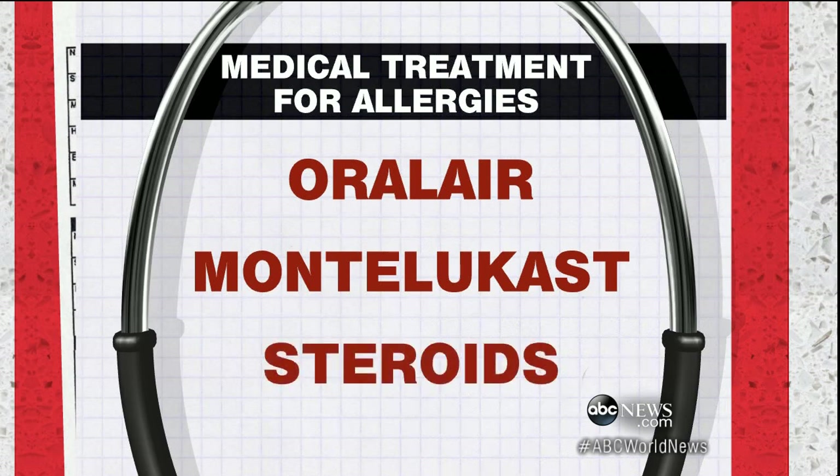And then finally, steroid sprays — they cut inflammation, and now they're available over the counter. The key, David, is if you suffer from allergies and you're on one medication, ask your doctor about adding multiple treatments. A multi-pronged attack. And if you're not feeling the symptoms yet, perhaps you should jump on this now to get ahead of it.